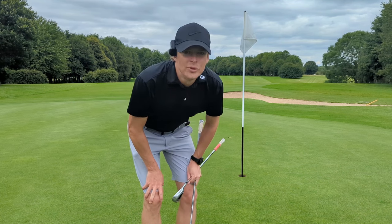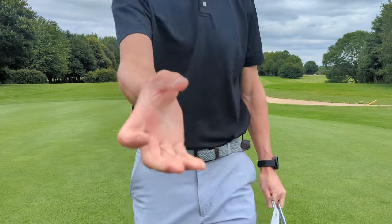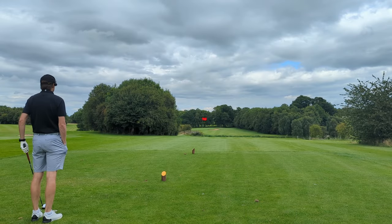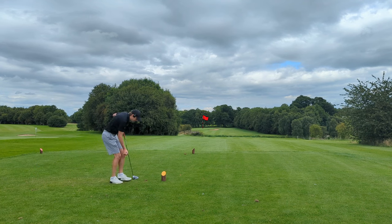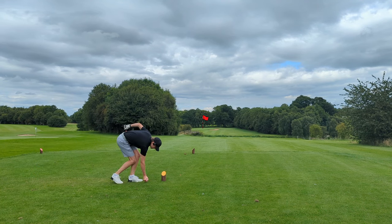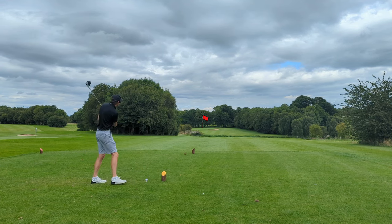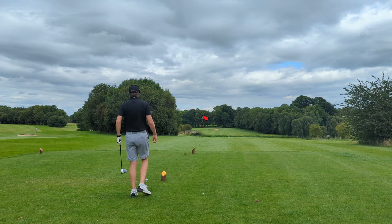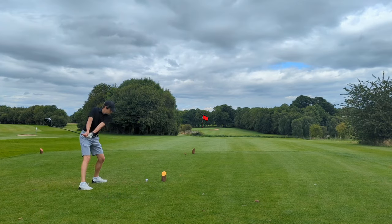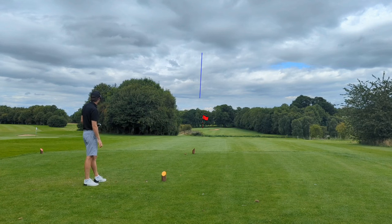Right then — last hole. Birdie required for an under-par finish — that would be epic. Well, I'm quite sad to say this is the last hole, but it's somewhat gettable at 320 downhill. We're sending it — we need a birdie. All the trouble is left, so we'll just smash driver at that front bunker. Hold your line — oh my god, it is right at the green.